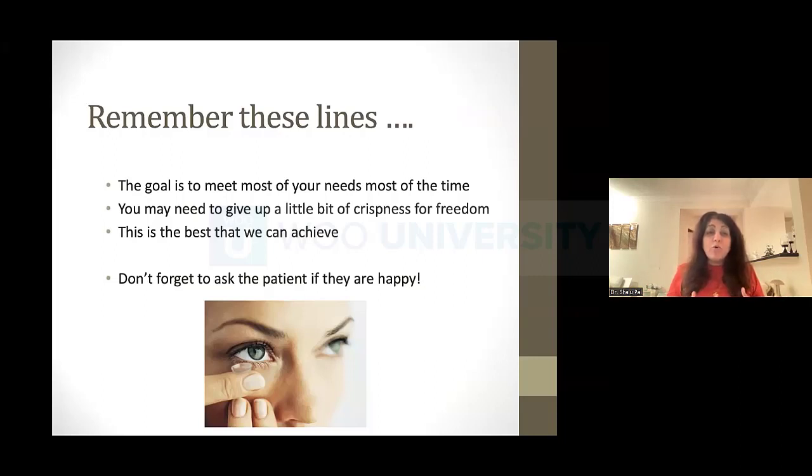A couple of things to remember. The goal is to meet most of your needs most of the time — setting that realistic expectation. I'm not telling someone with a plus 2.50 add that I'm going to give them 20/20 in all ranges in every lighting situation. You may need to give up a little crispness for some freedom. If someone's brain just can't catch simultaneous vision, it's okay to say this is the best we're going to be able to do. But when you've done the upfront work and set the ground rules and expectations, it becomes a lot easier.